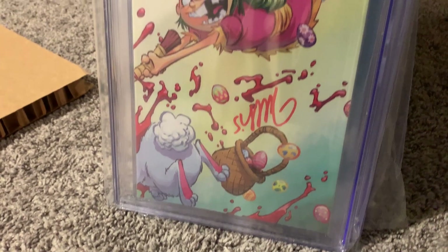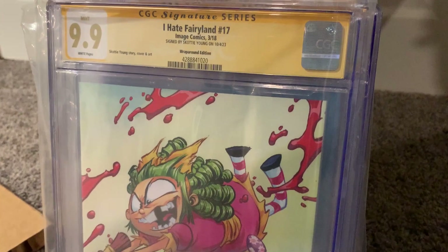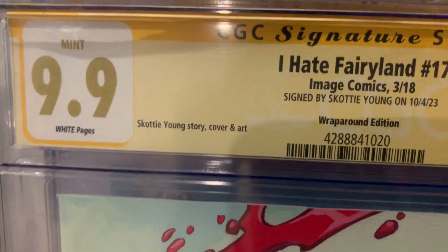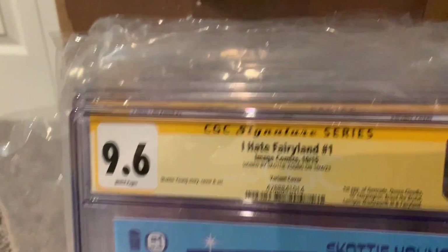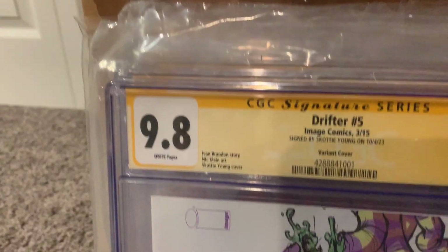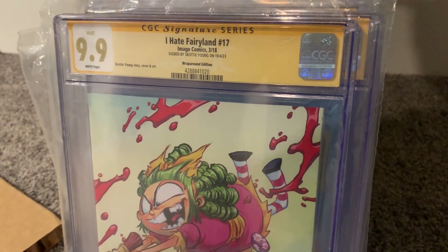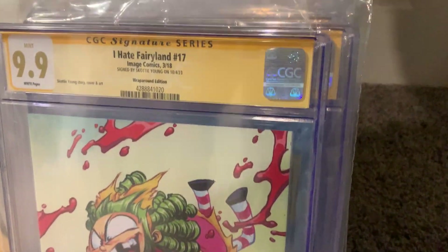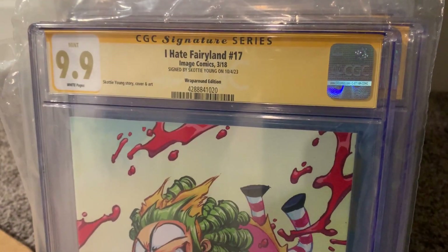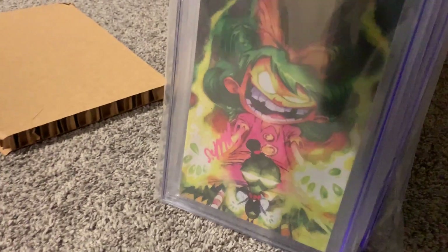And here we've got I Hate Fairyland number 17. Oh my — check that out. This is a 9.9! The elusive 9.9 mint. The one before it was a 9.6, and the one before that was a 9.8. For every 1,000 9.8s you might get back a 9.9 — I've gotten back a few but it's extremely rare. Well, that just made my day. Scotty Young signature — it's a virgin cover, meaning there's no letterhead at the top. I Hate Fairyland number 17 and a 9.9. Wow, that is awesome.